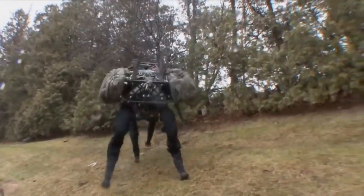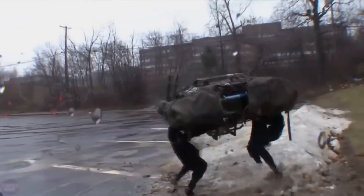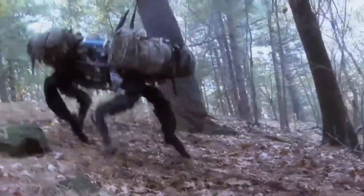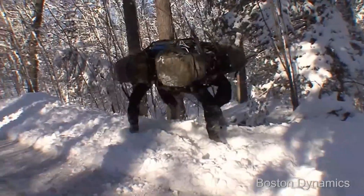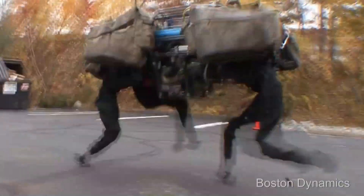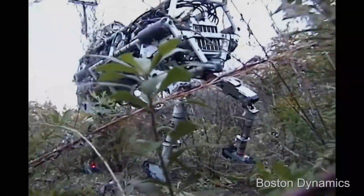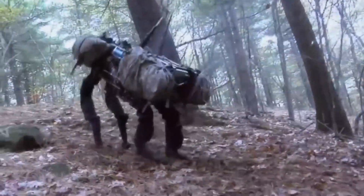Big Dog's sensors measure parameters including attitude, acceleration, motion force, joint actuators, engine speed, temperature, and hydraulic pressure within the robot's internal engine. With dynamic stabilization ensuring stability, its flexible legs and environmental sensors underscore its adaptability, making it an invaluable asset for traversing complex landscapes and heavy load transport.